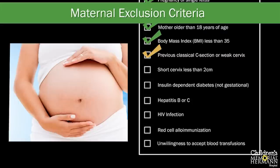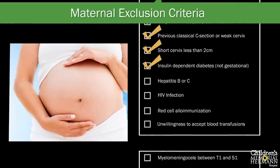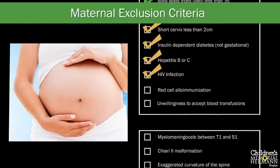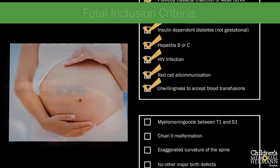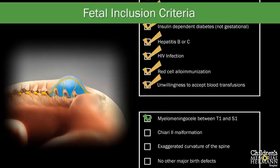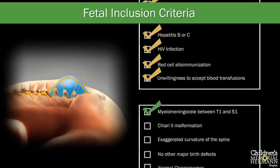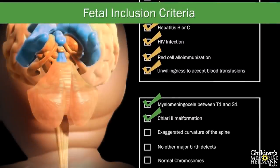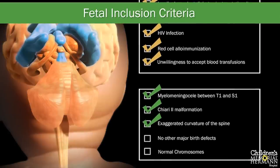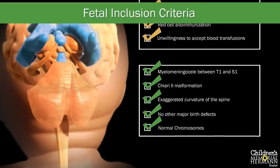Because the risk of preterm delivery is higher with fetal surgery, mothers with any conditions increasing preterm delivery risk — such as short cervix — were also excluded. Additional exclusion factors included insulin-dependent diabetes, infection with hepatitis B or C, HIV infection, red cell alloimmunization, and unwillingness to accept blood transfusions. The unborn baby also had to meet certain criteria, including the presence of a myelomeningocele between the T1 and S1 levels, the existence of Chiari 2 malformation, no evidence of exaggerated spinal curvature, no associated major fetal anomalies such as a heart defect, and normal chromosomes confirmed by amniocentesis.